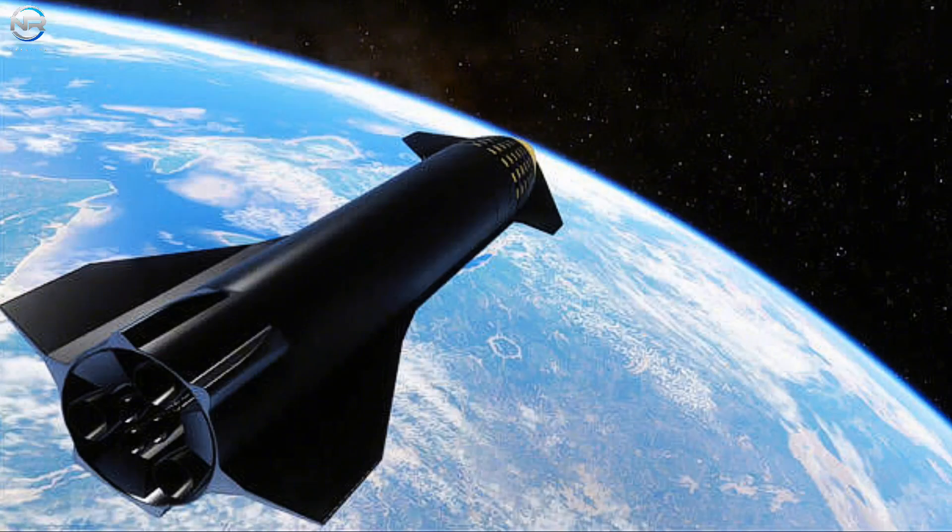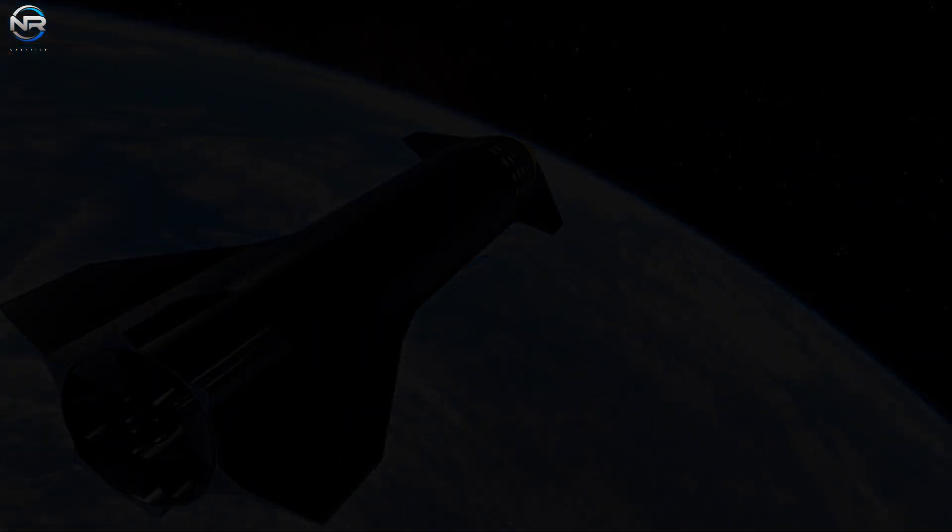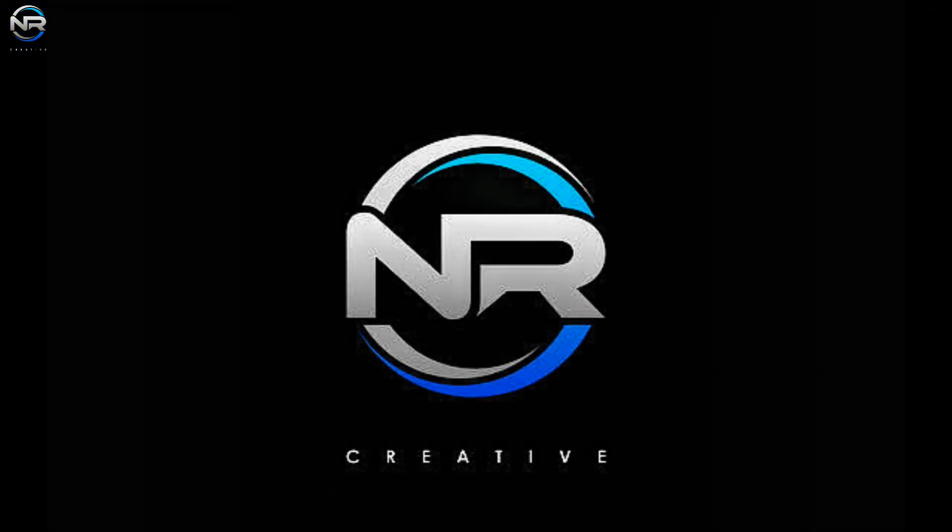The prospects for Starship are increasingly promising, starting with a refined and reliable V3, followed by an impressive V4, ready for the race to the Moon and Mars. 2025 and 2026 will be crucial years as V3 showcases its various improvements and prepares for the significant advancements that V4 will bring. That's all for today's episode. See you in the next one.